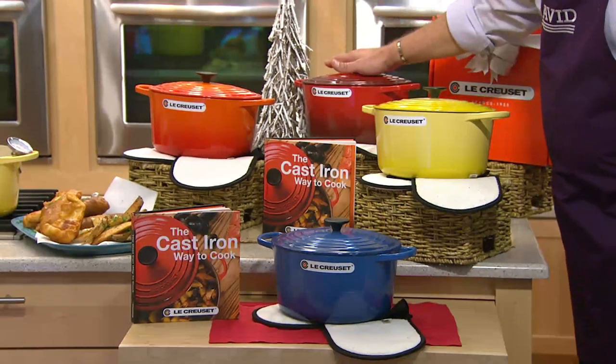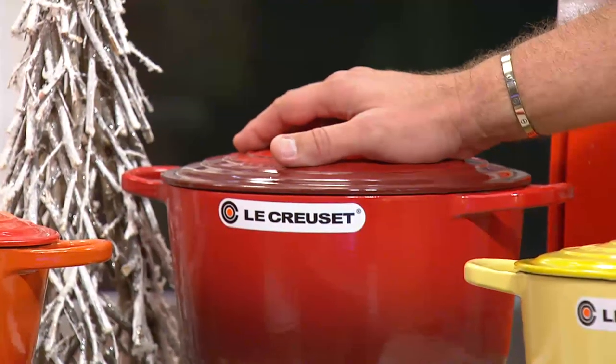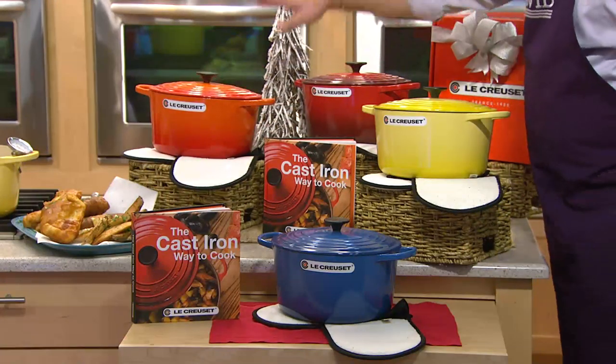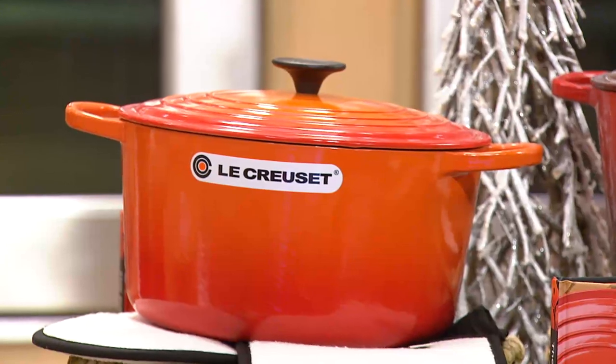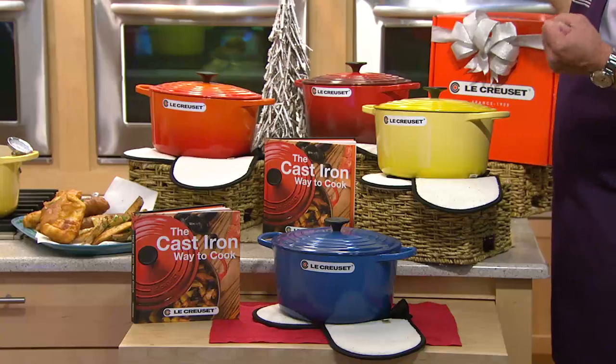Here's the cherry, which is what I'm collecting — I'm in love with this color and this brand. This is flame, the color that was truly the first color Le Creuset used. And finally, the Marseille, which is a gorgeous, deep, rich blue.